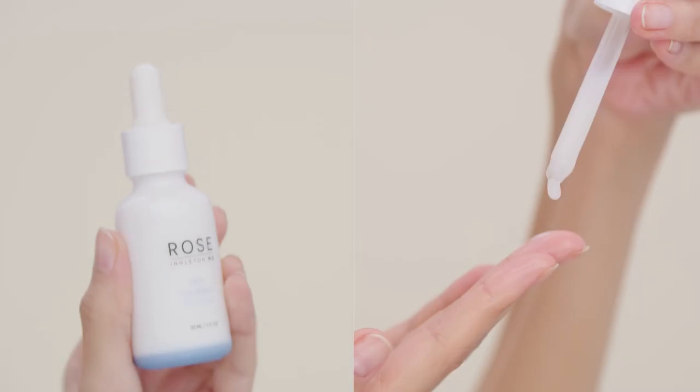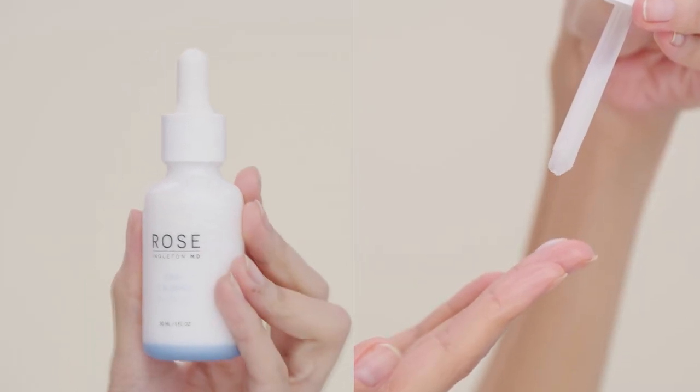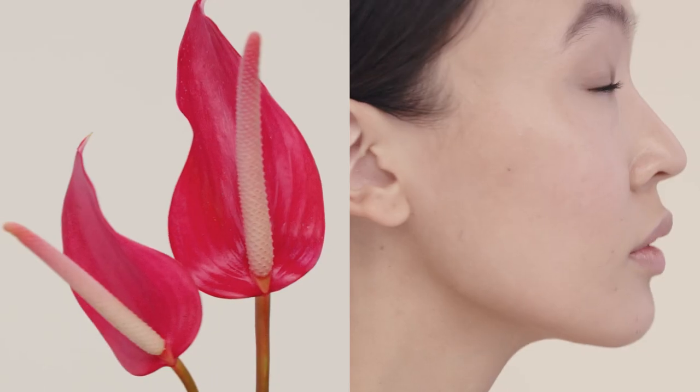Hi, I'm Dr. Rosemarie Ingleton, a board-certified dermatologist, and this is our Skin Calming Booster, an ultra-moisturizing serum that soothes irritation for more hydrated, supple skin.